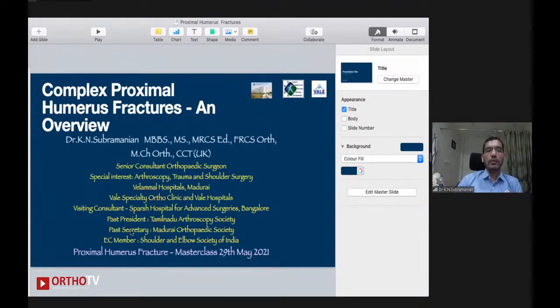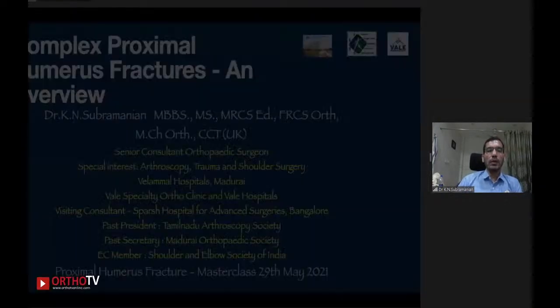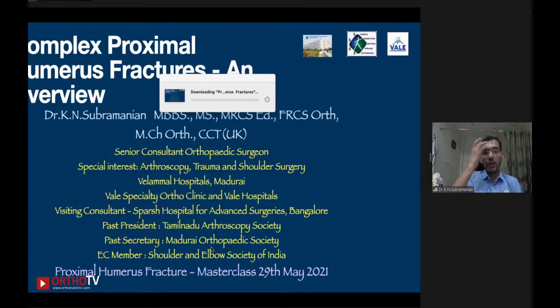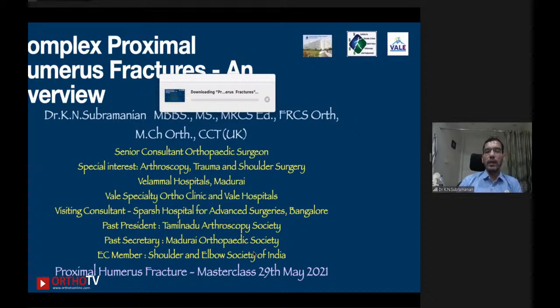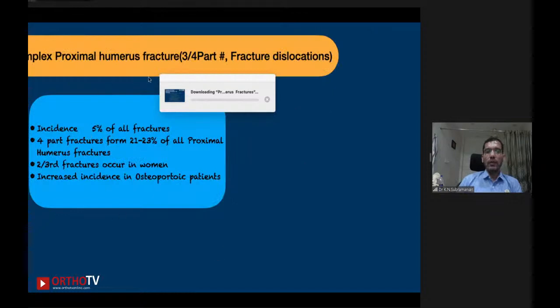Let us start with my talk first. I'm going to tell about a few things about complex proximal humerus fractures, and some basic things as well for postgraduates. My talk will end with five or six key points you need to look into in all proximal humerus fractures to get better outcomes. First, these three or four-part fractures and fracture dislocations form only about 20% of proximal humerus fractures. Totally, 5% of all fractures in our body are proximal humerus fractures.